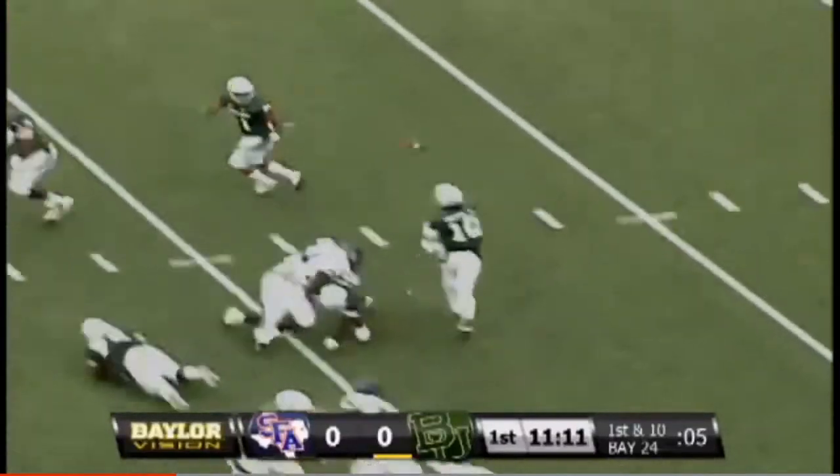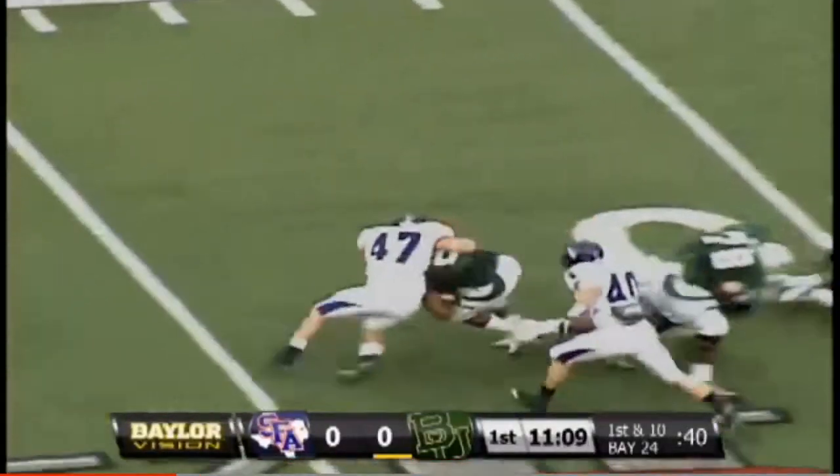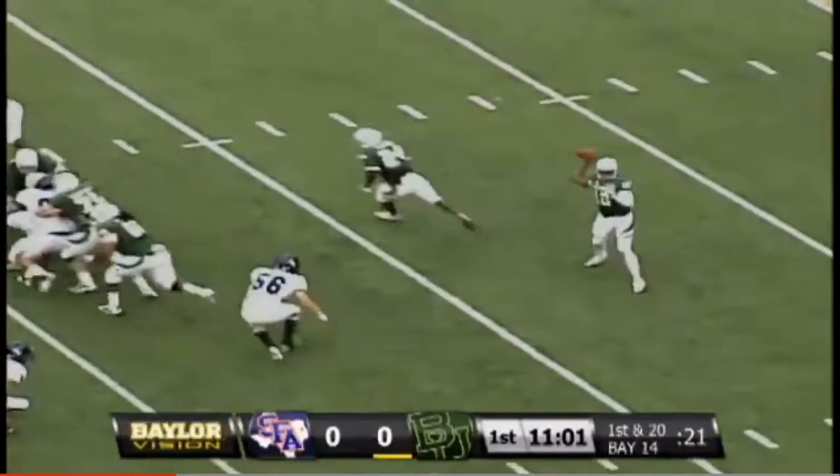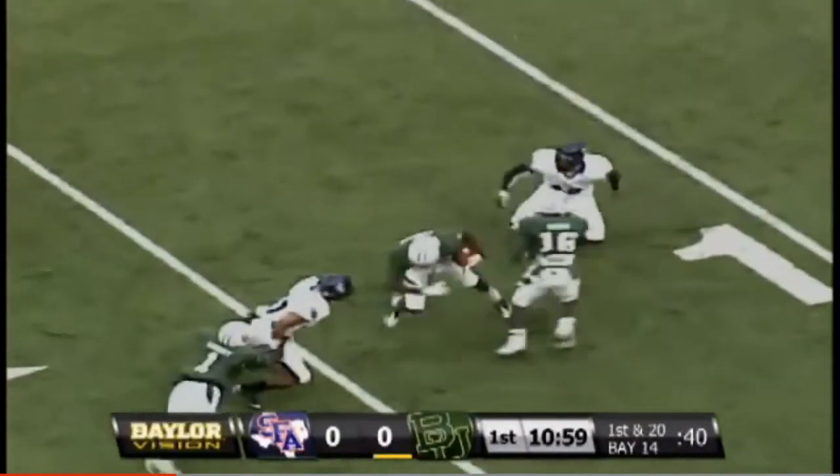For starting lineups here as we flip sides. Griffin takes the snap, rolls right. Illegal block in the back, number five of the offense — loss of 10 on that play, so it's first down and 20.